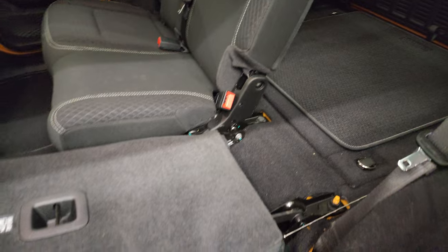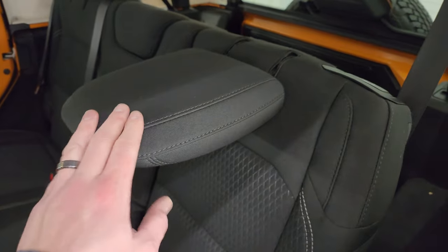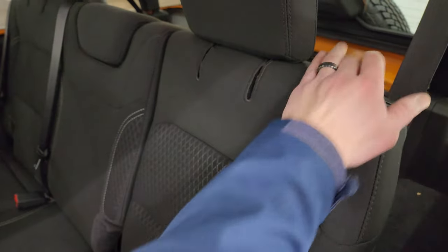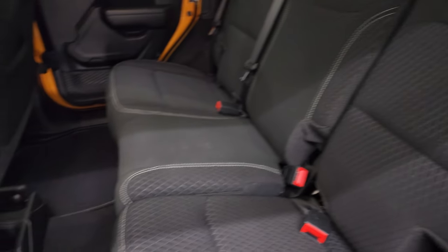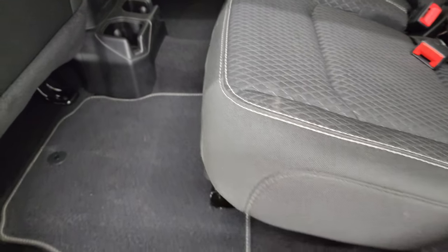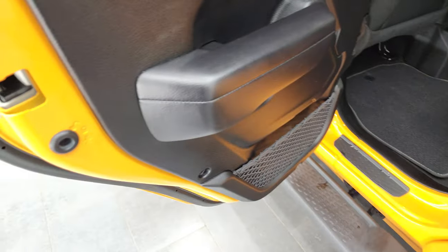The rear seats fold down for extra storage and they go down pretty nice and flat. The other nice thing about the JLs is that the headrests go down too, giving you better visibility when nobody's riding back there. You get the Berber floor mats back here as well and the child safety locks on the back doors.